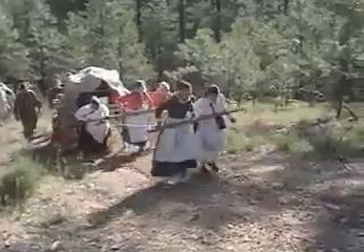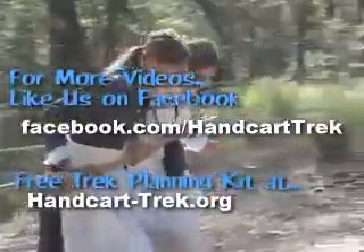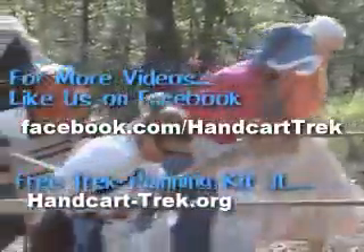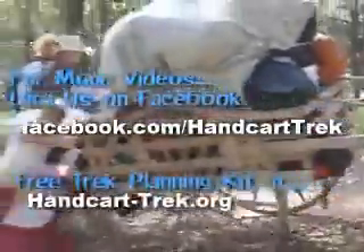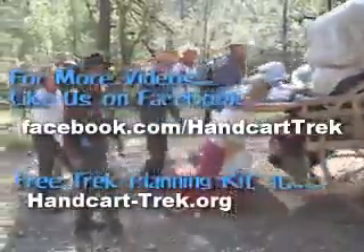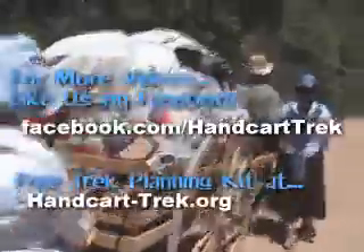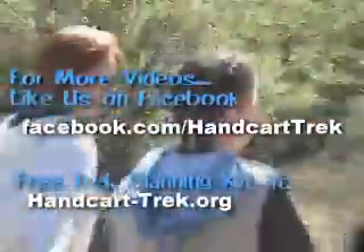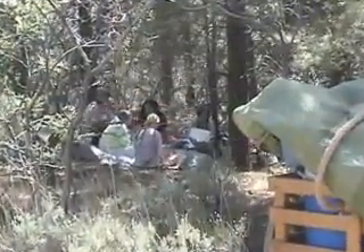That about wraps up this second video for planning a stress-free trek. Make sure you get the rest of these videos by liking us at facebook.com/handcarttrek. For the free trek planning kit, visit handcart-trek.org. In the next video, I'll reveal a group of lovable minions who can't wait to help you start the wheels rolling on organizing your trek and the jobs you can get them working on right now. So I'll see you in the next video.